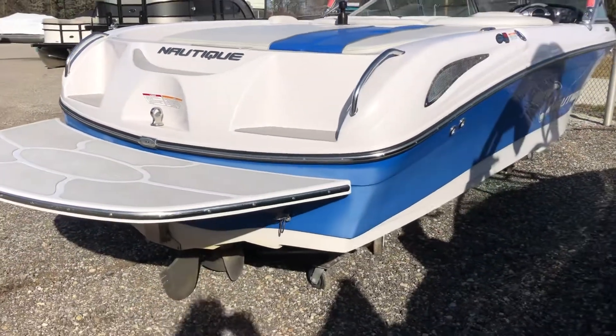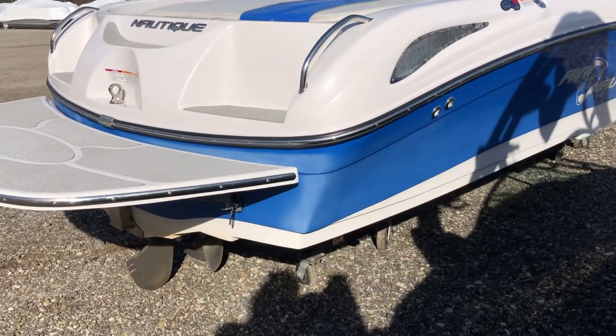The boat was bought new here at Wakeside, so we have most of the history and service records on this boat.